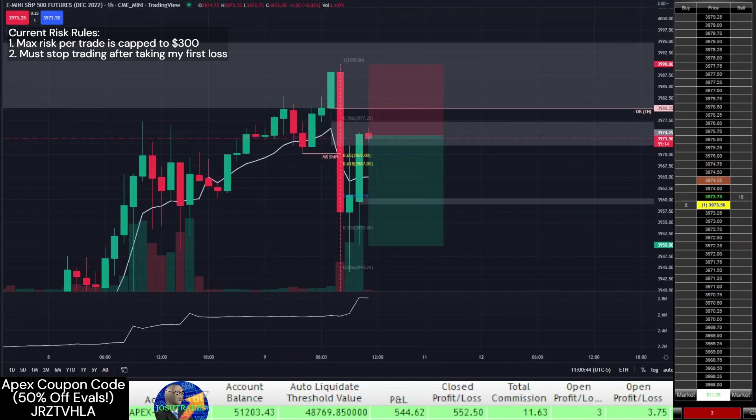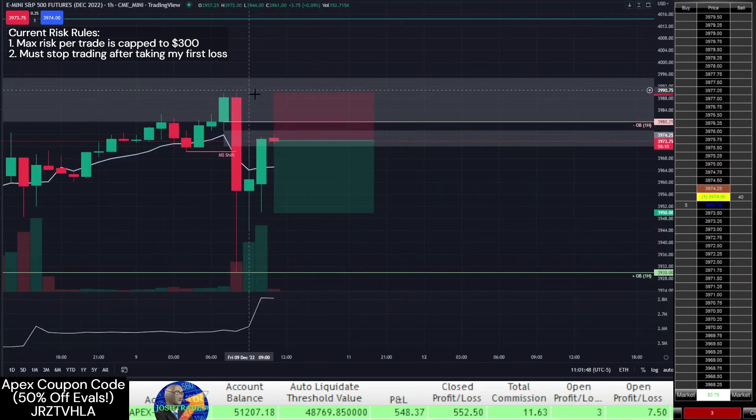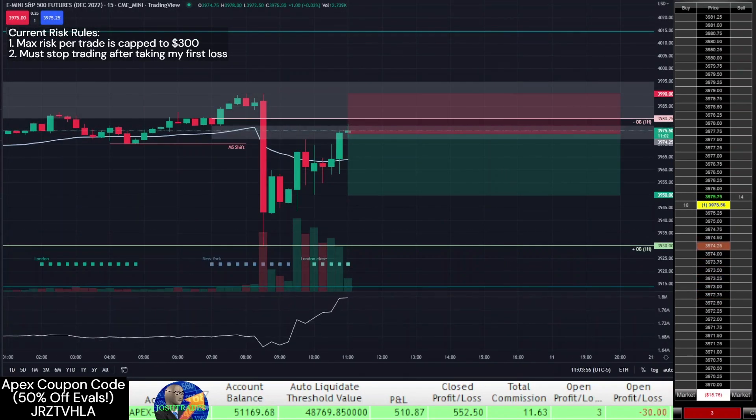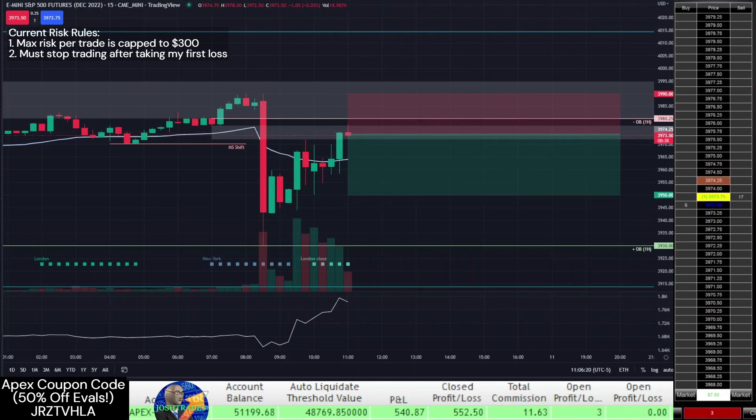When price retraces into a 1-hour fair value gap after shifting market structure, I decide to go short. The problem was that since this was a setup on a 1-hour chart, my stop loss needed to be extremely wide. I could only use 3 MES contracts to meet my $300 max risk rule. Since my stop loss and profit targets were so far away, I knew this trade would take a while, so I decided to just let it run while I focused on other things and periodically checked in to see how it was doing.